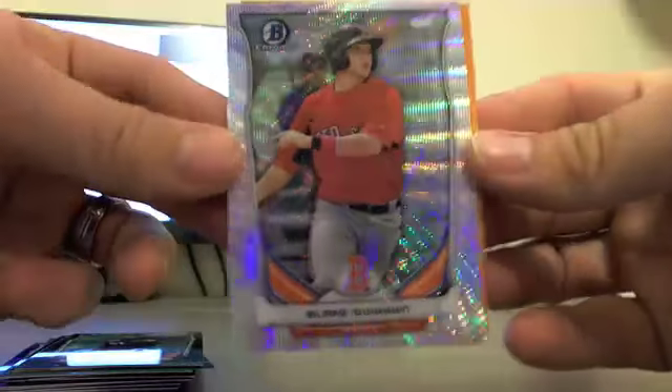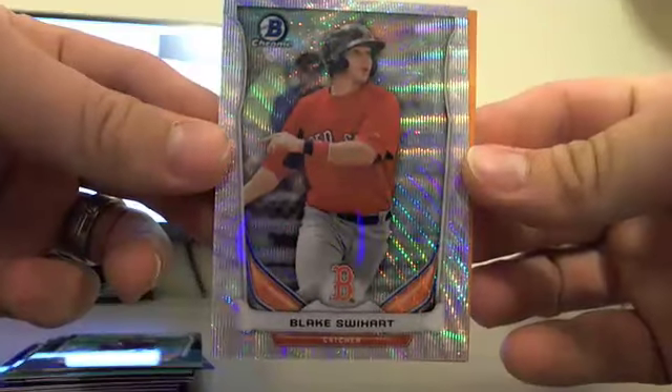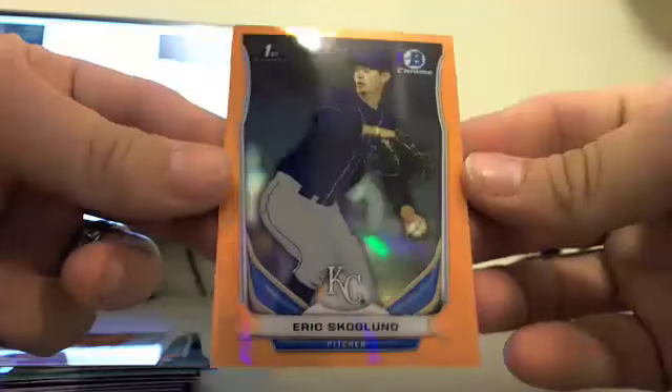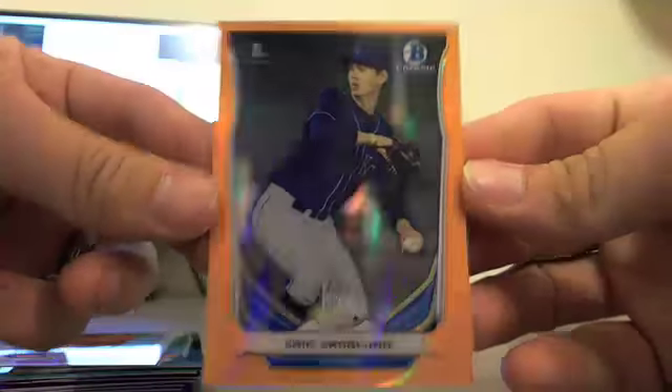Blacks out of 75: Monte Harrison and Jose Barrios. We hit a silver wave out of 25 for the Red Sox — Blake Swihart — and for the Royals, Eric Skoglund. And an orange refractor.